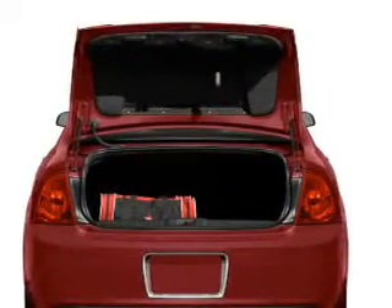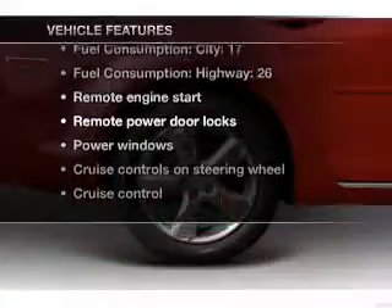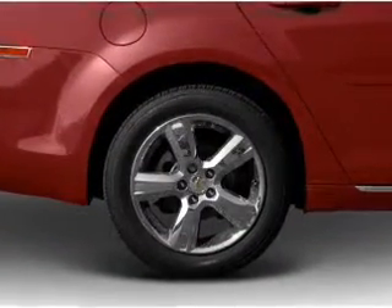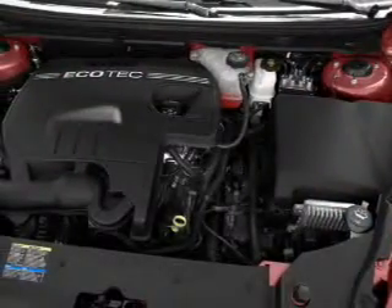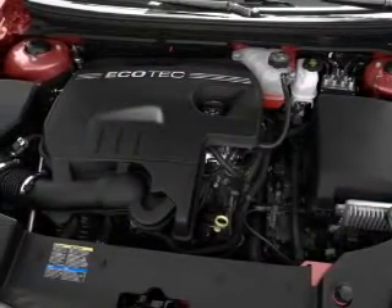Memory settings are just one of the extras. And with these notable features, you won't want to miss out on the opportunity to own this amazing ride. Air conditioning, power door locks, power windows, power steering, cruise control, power mirrors, an alarm system, and an AM-FM stereo with a CD player.